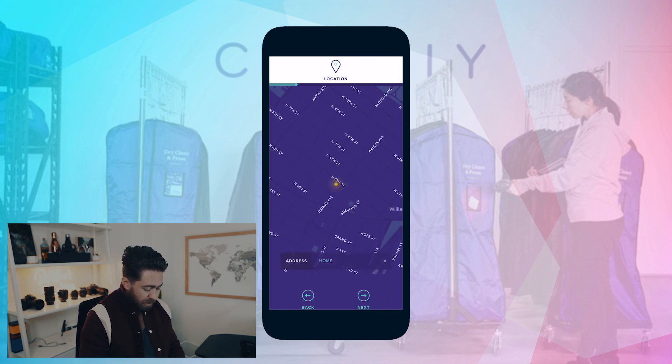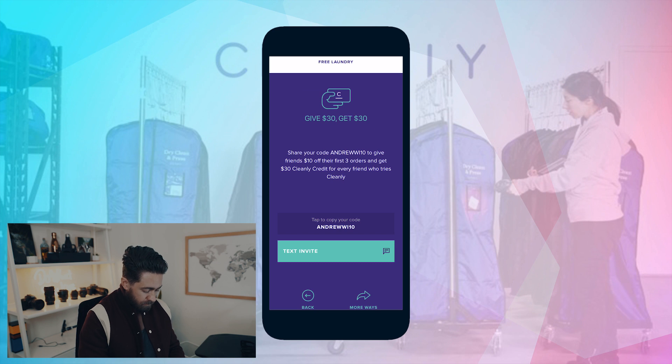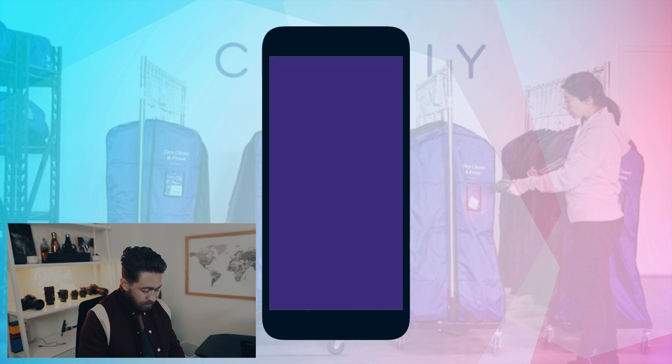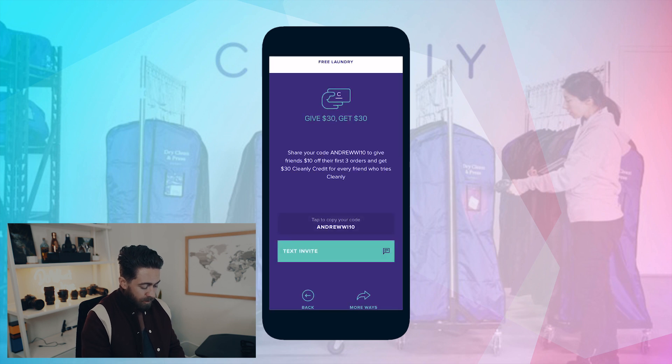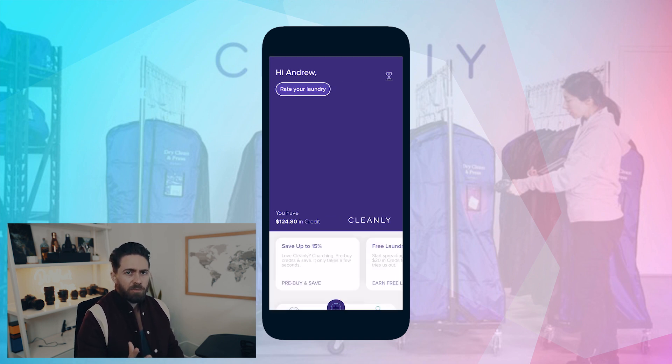The other thing I wanted to share with you guys is the refer-a-friend program. So currently in Cleanly, you're getting $20 off. But in my account, I was able to unlock $30. So for every friend I refer, you guys are going to get $10 off your first three orders with Cleanly, and I'm going to get $30 as well. So thank you in advance — if you use the code, let me know how you like Cleanly and what you think of the service.